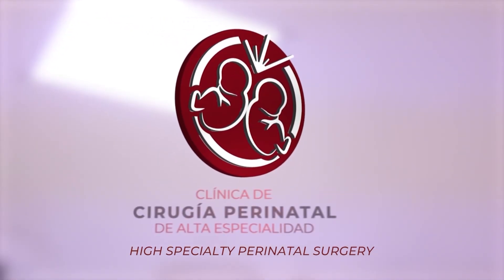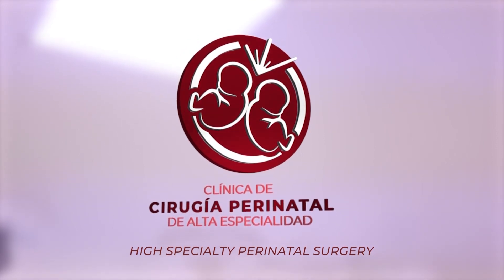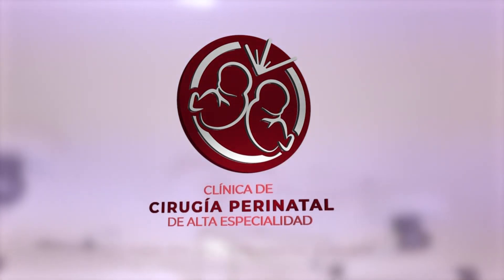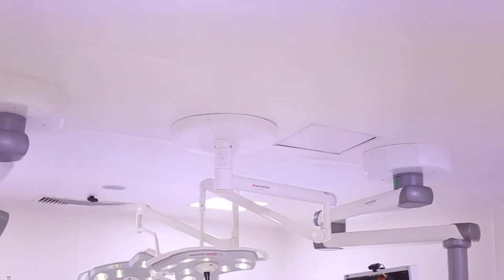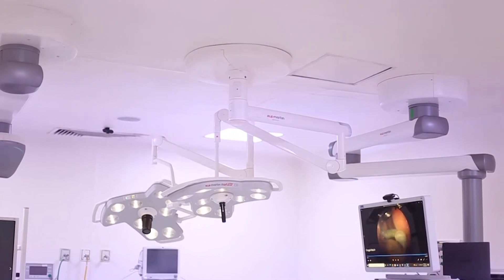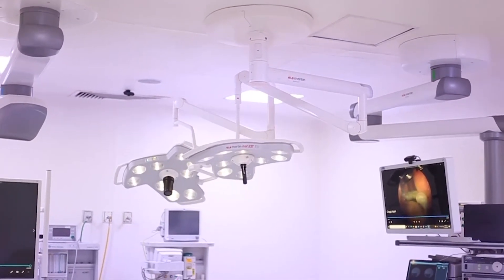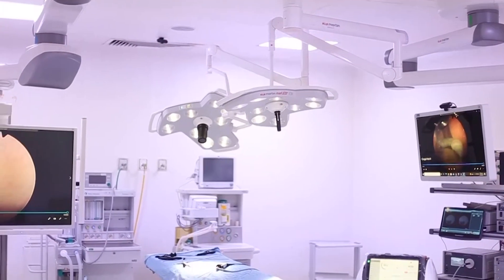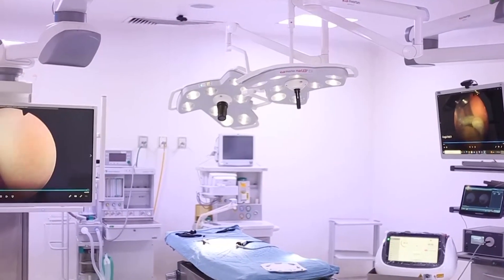Today, the high specialty perinatal surgery clinic at the National Institute of Perinatology is the first of its kind — the first national clinic at a free public hospital — and plans to care for 200 mothers and their babies per year. One of its strengths is that it is a nationwide educational training center with various high specialty programs.